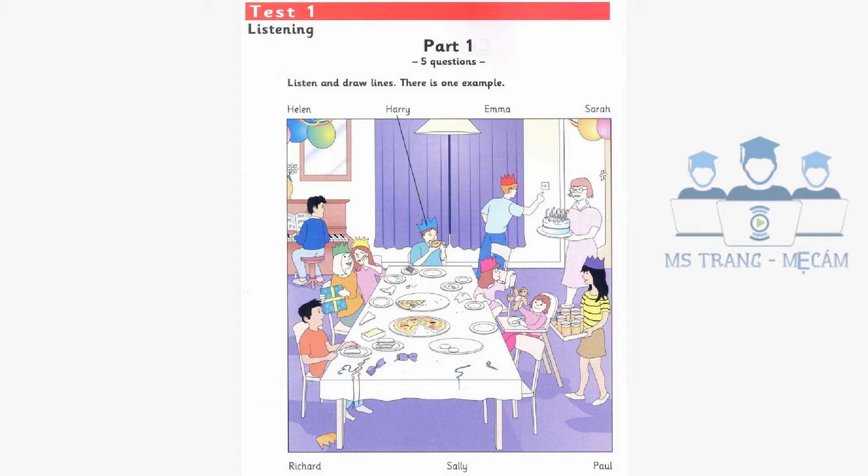Sarah looks happy, doesn't she? Is she the little girl in the high chair? That's right. She's got a toy bear in her hand. Yes, and there's ice cream on her face.